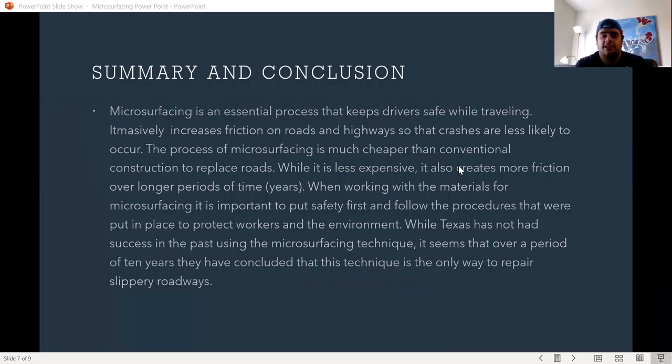Microsurfacing is an essential process that keeps drivers safe while traveling. It increases friction on roadways and highways so that crashes are less likely to occur. The process is much cheaper than conventional construction to replace roads, and while it is less expensive, it also creates more friction over longer periods of time. When working with the materials, it is important to put safety first and follow the procedures put in place to protect workers and the environment.